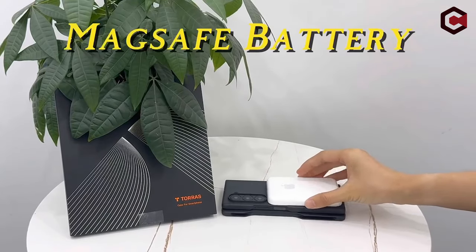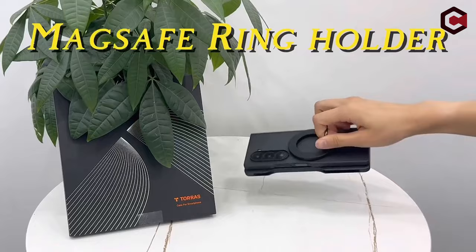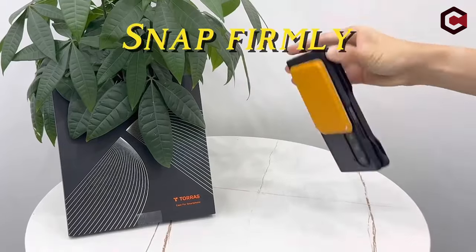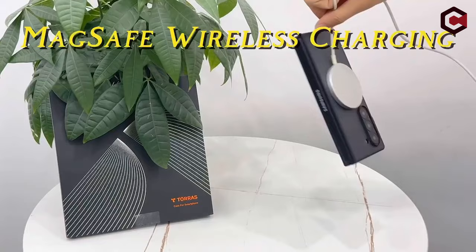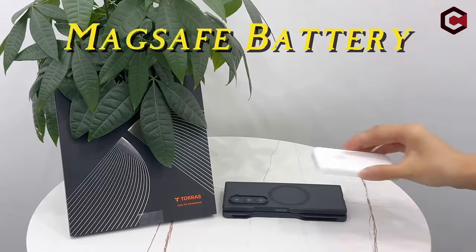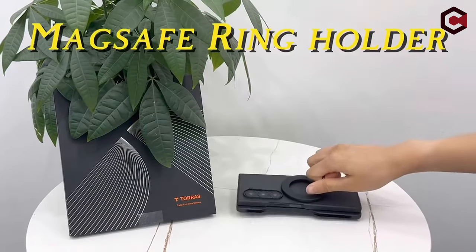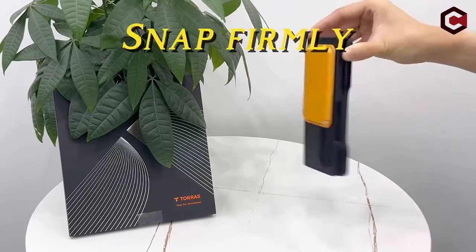To address the issue of fingerprints and dirt on the outer screen, the 6-Box case comes with an HD screen protector. Engineered with an oleophobic coating, this protector minimizes fingerprints and provides effective protection against cracks and scratches. Installation is straightforward and quick, taking just a few minutes. The 6-Box multifunctional case combines practicality and durability, making it an excellent choice for Samsung Galaxy Z Fold 6 users. For any issues or queries, customers can reach out via Amazon and expect a response within 24 hours.